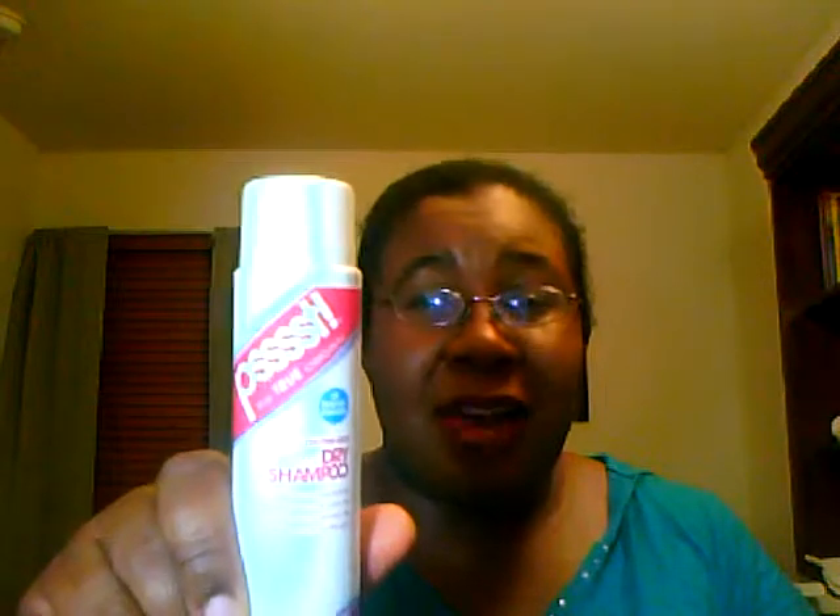I've already tried the dry shampoo. Let me put it like this: sisters with curly hair — and I'm even going to go so far as saying most African American women — this is not going to work out for us. It did feel really good on my scalp, but it turned my hair snow white. So yeah, that's not going to fly. This is going to find a good home.